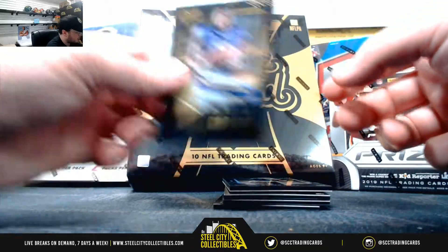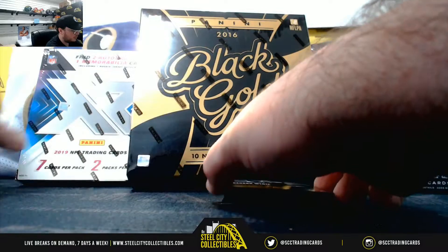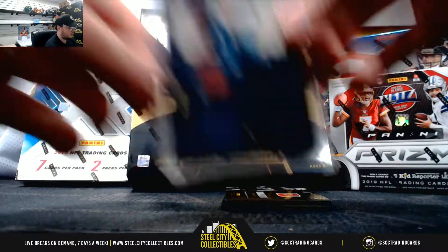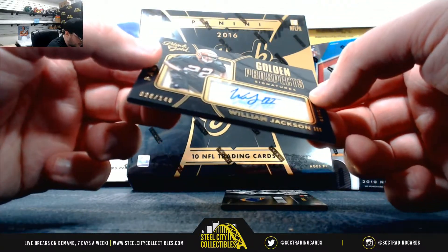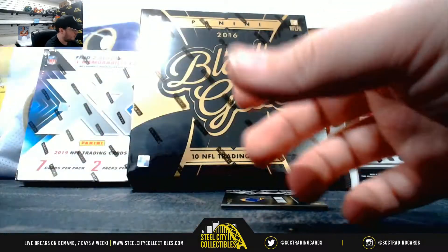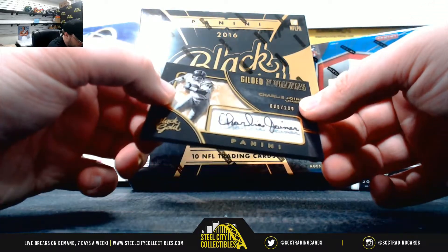Rookie Goldmine, Treadwell, number 225. Derek Carr, number 250. Gold prospecting, Carson Wentz, number 199. Golden Prospects, number 149, William Jackson the third.